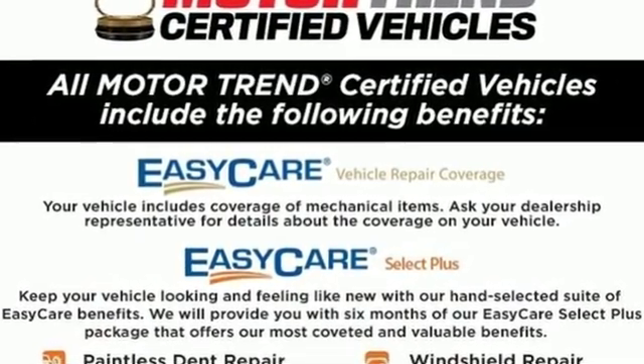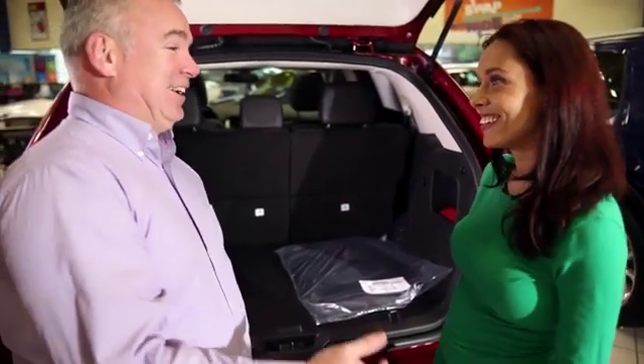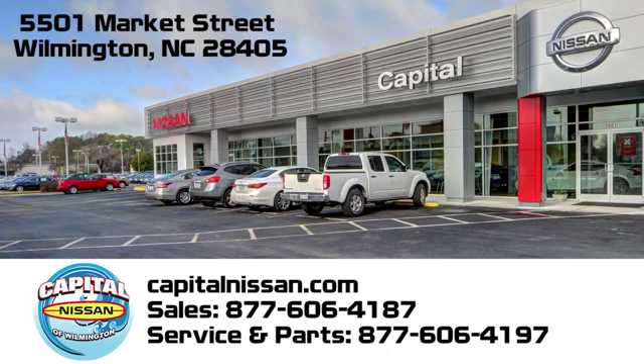Hurry in today for a test drive. Capital Nissan of Wilmington and allow us to demonstrate our commitment to excellence. We're conveniently located at 5501 Market Street in Wilmington, North Carolina.